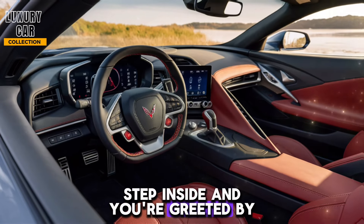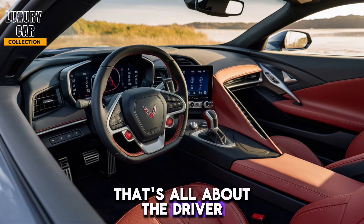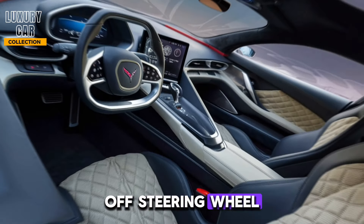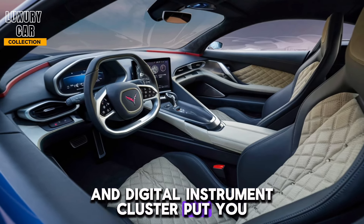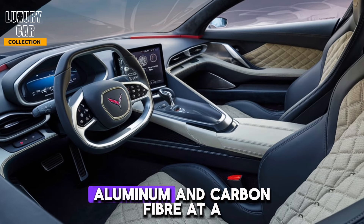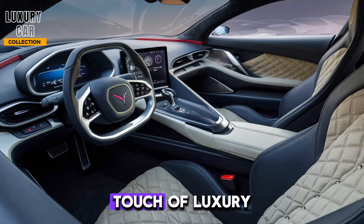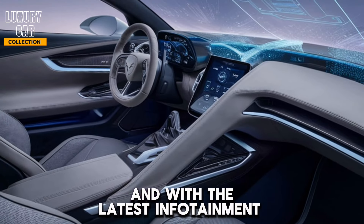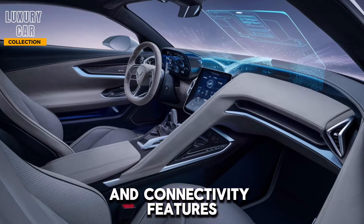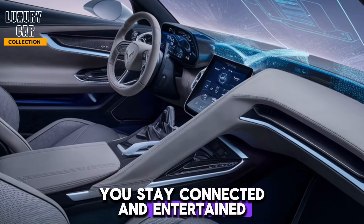Step inside, and you're greeted by a cockpit that's all about the driver. The low seating position, squared-off steering wheel, and digital instrument cluster put you in control. High-quality materials like leather, aluminum, and carbon fiber add a touch of luxury. And with the latest infotainment system, complete with a high-resolution touchscreen and connectivity features, you stay connected and entertained.